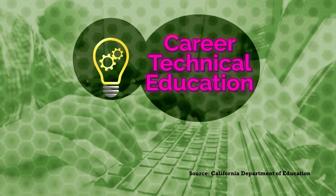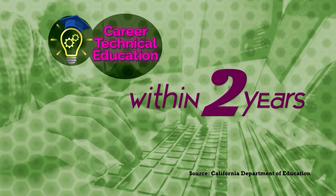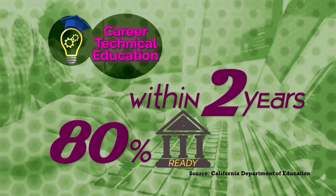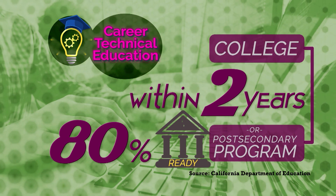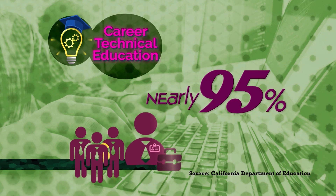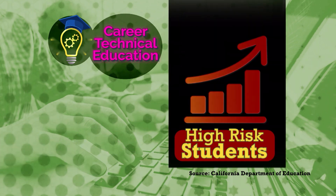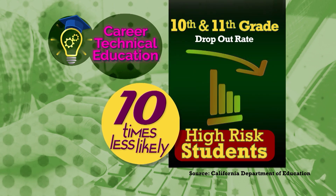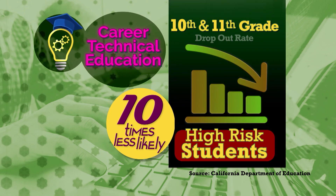Career Technical Education helps students be ready for both college and career. Within two years, 80% of CareerTech students are likely to go to college or a post-secondary program. Nearly 95% of those who don't attend college had paying jobs within two years. High-risk students are ten times less likely to drop out in 10th and 11th grade if they enroll in a career technical education program instead of a general program.